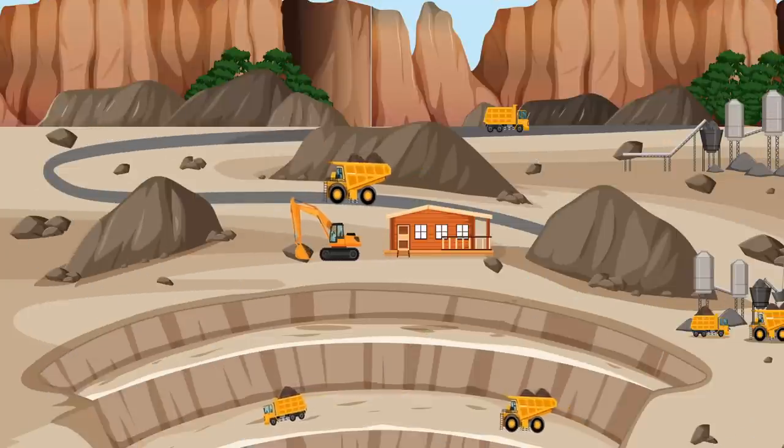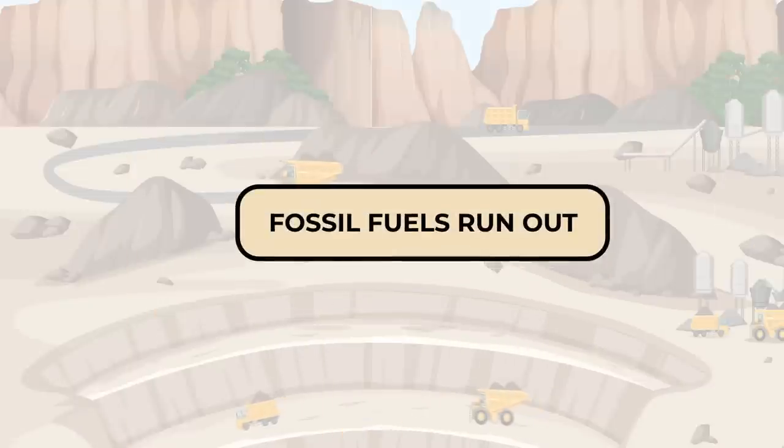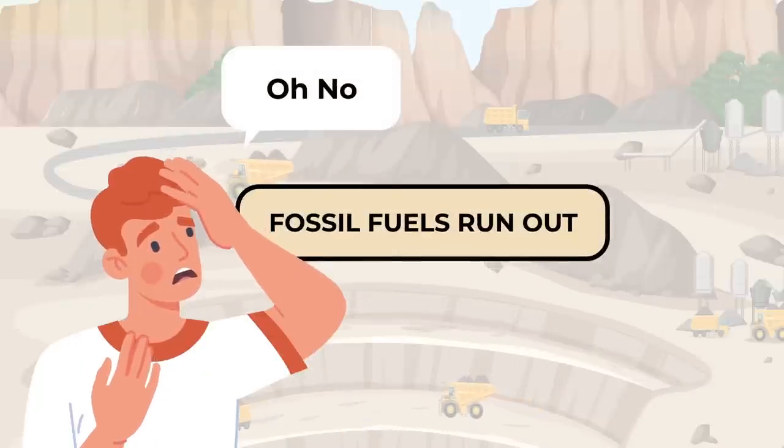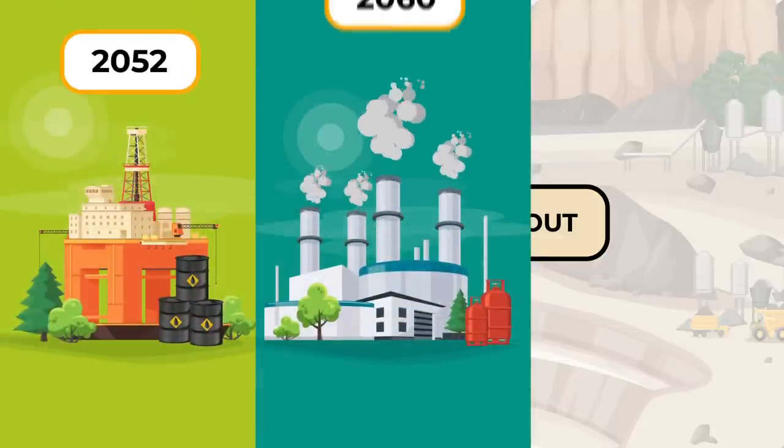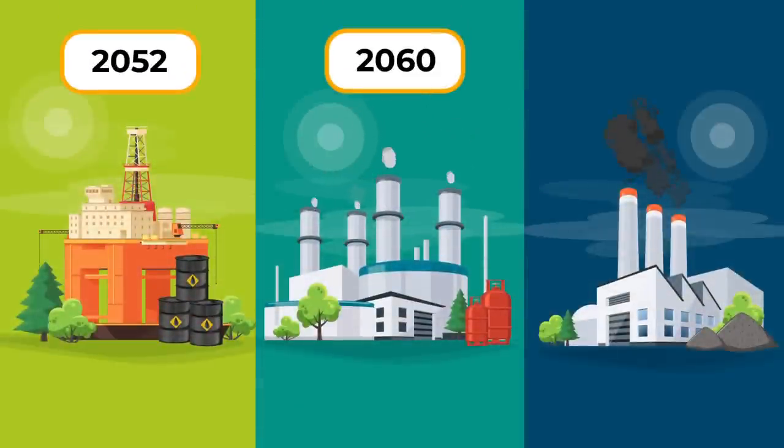According to the reports, our planet's fossil fuels will run out well before the end of this century. Oil reserves will run out by 2052, followed by natural gas before 2060 and then coal by 2090.